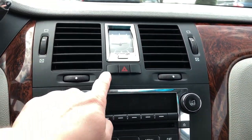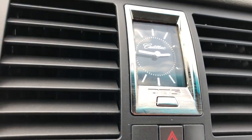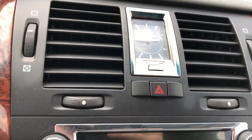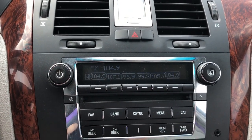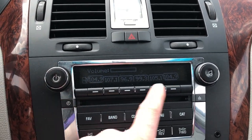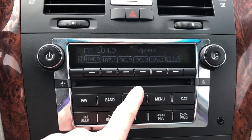We have our Cadillac clock with a nice little DTS badge and brushed aluminum surround, then we have our hazards, our radio with some station presets, as well as a CD player located underneath.